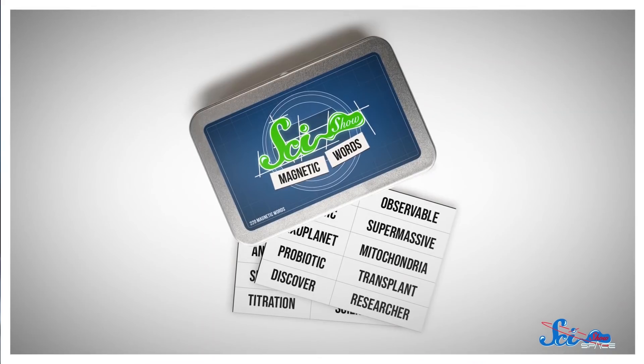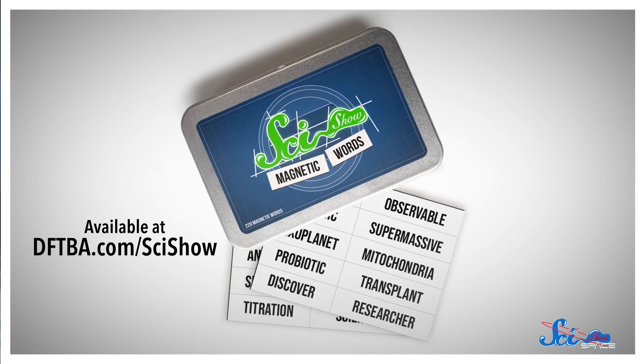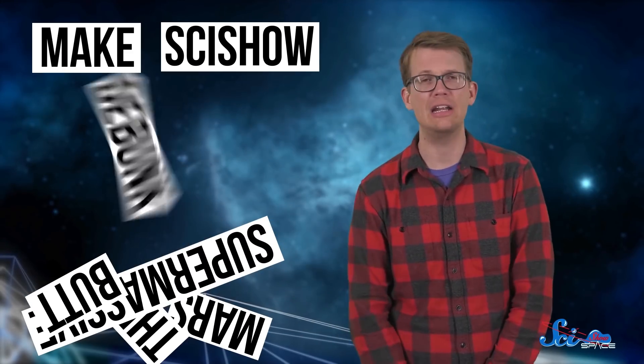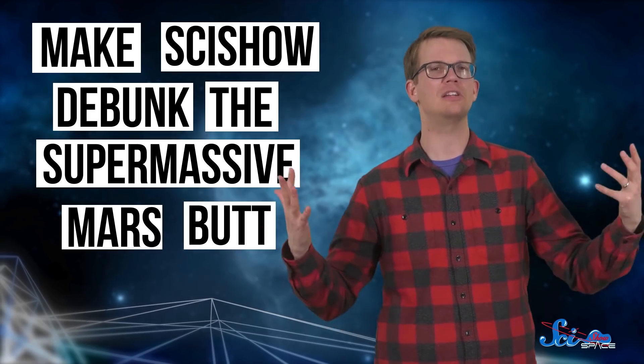Thanks for watching this episode of SciShow Space! As we come up on the holidays, you might be thinking about what gifts to get for your friends and family this year. If you've got any science fans in your life, we just released a brand new set of SciShow magnetic words over on DFTBA.com — a set of magnets with science-related words put together by our whole team. You can stick them onto your refrigerator or any other magnetic surface and rearrange them to create fun science sentences and poetry. We've also got a bunch of other SciShow merch at DFTBA.com/SciShow.